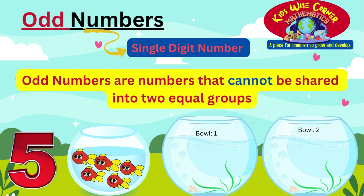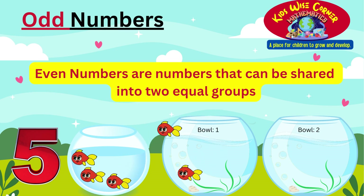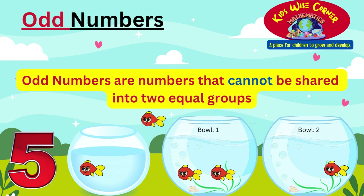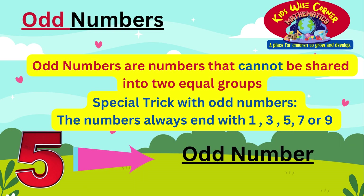To show you this, we have the number 5 illustrated with five fish swimming in the small bowl. We will use the two fish bowls to share them. We put the first fish in bowl 1 and the second fish in bowl 2, then the third fish in bowl 1 and the fourth fish in bowl 2. Hold on — there is only one fish left and we can't share him. Therefore, 5 is an odd number as we have one remainder. Looking at our special trick, the digit at the end always ends with 1, 3, 5, 7, or 9. Since 5 appears in our special trick, the number 5 is an odd number.